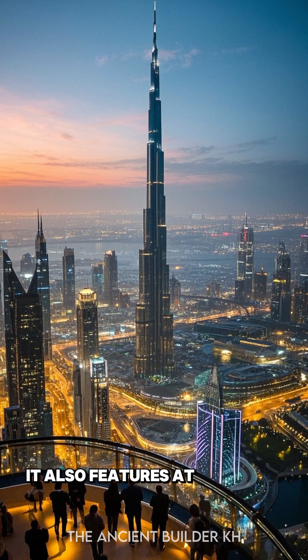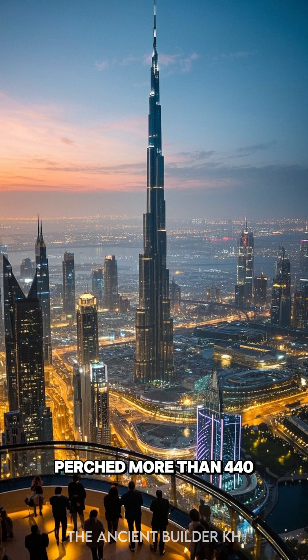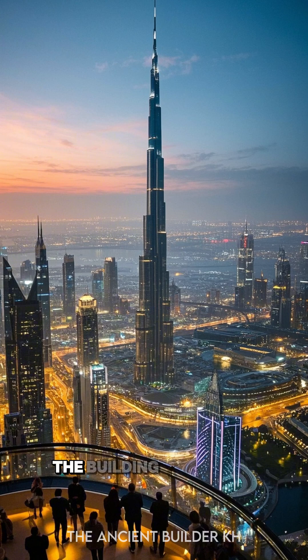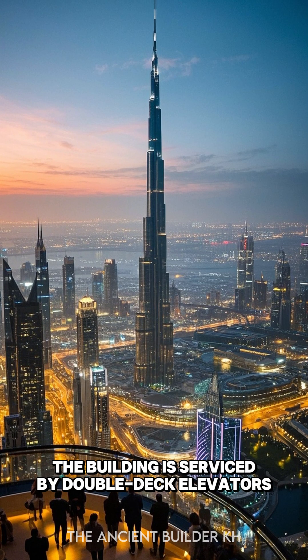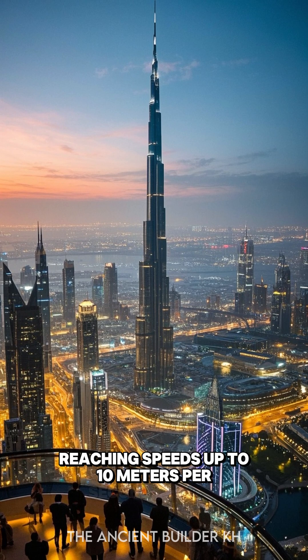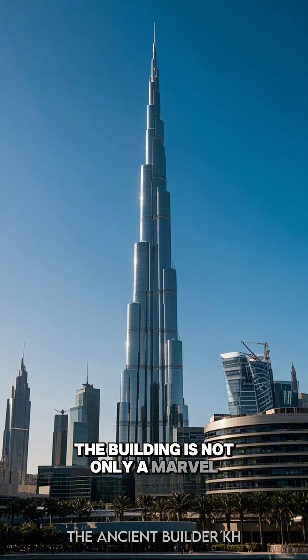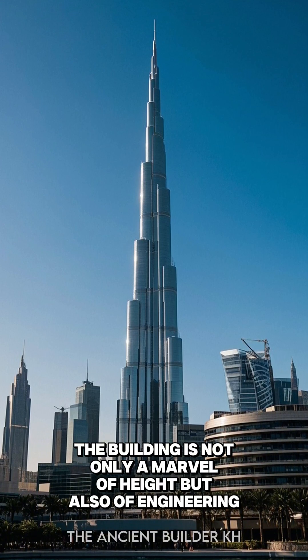It also features Atmosphere, a restaurant on the 122nd floor, perched more than 440 meters above the ground. The building is serviced by double-deck elevators, some of the fastest in the world, reaching speeds up to 10 meters per second. The building is not only a marvel of height, but also of engineering and sustainability.